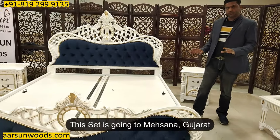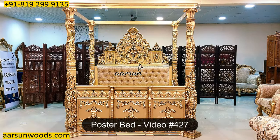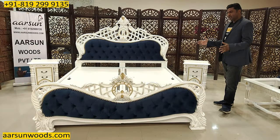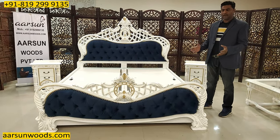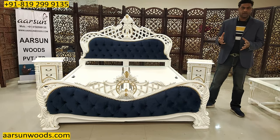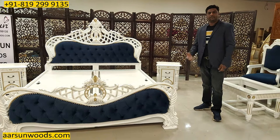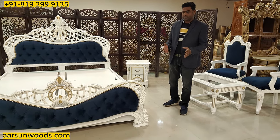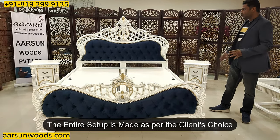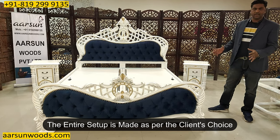This one is going to Mehsana, Gujarat, along with the same bed — the heavy golden poster bed I have shown in a few earlier videos. It is going into the same palace that has been getting done. The theme is a little different — one bed is gold, the other is white. Similarly, if you have different themes for different rooms, we can do that. Fabric color, paint color, and design setup are all client's choice.